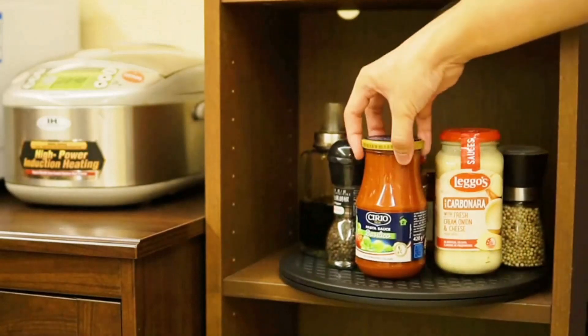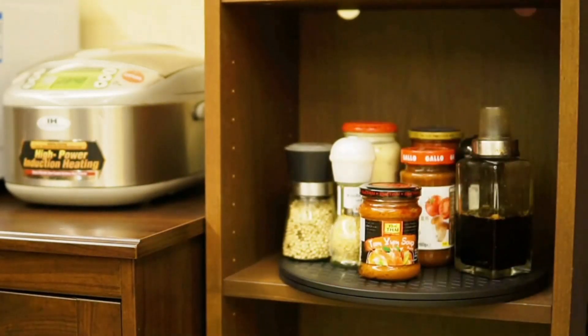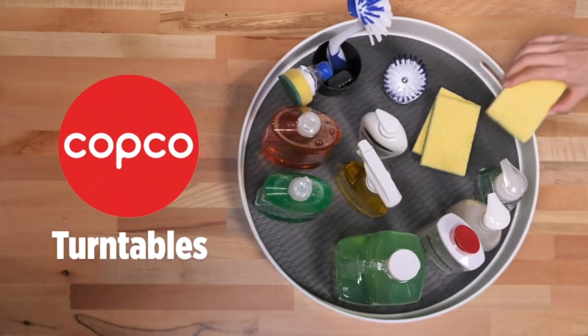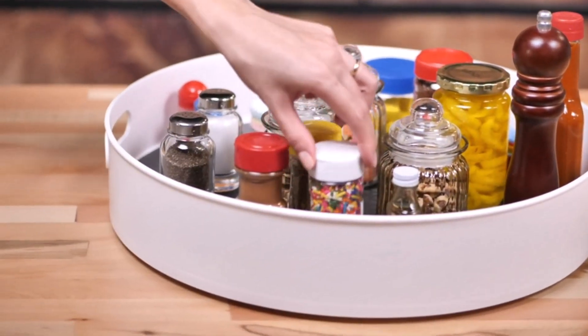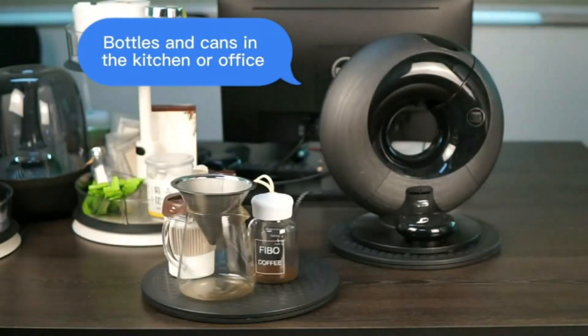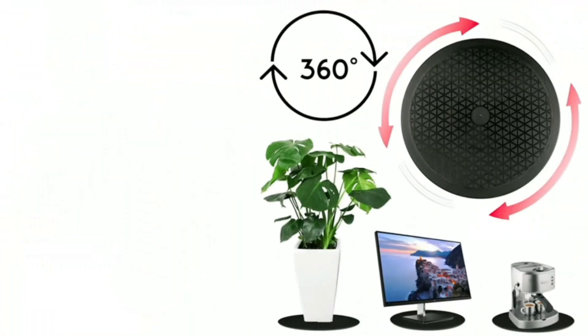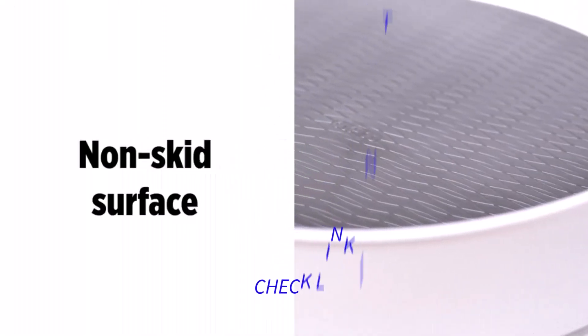Lazy Susans are a popular household item that can be found in many homes across America. This rotating tray is typically placed on a table or countertop and allows for easy access to various items placed on it. Lazy Susans come in a variety of materials such as wood, plastic, and metal, and can be used for a multitude of purposes, such as organizing spices in the kitchen, displaying items on a dining table, or even as a centerpiece. They are a great addition to any home and can make life just a little bit easier.